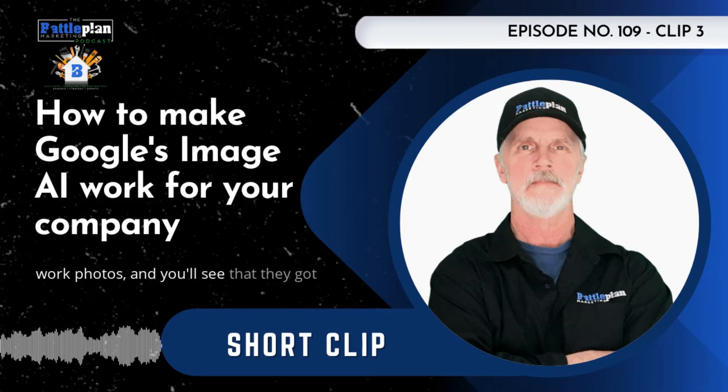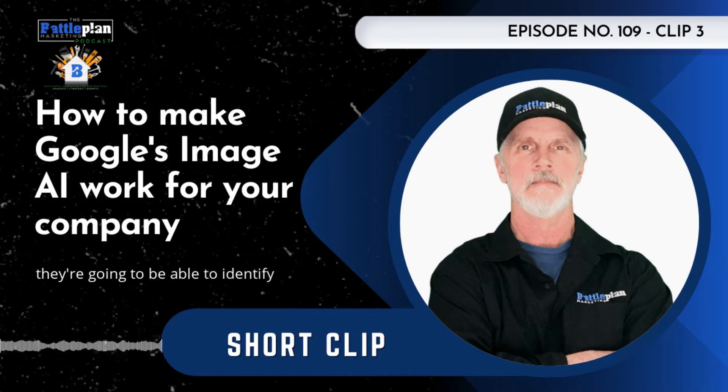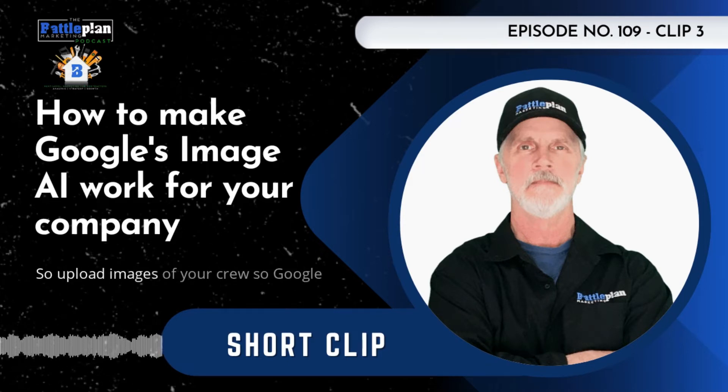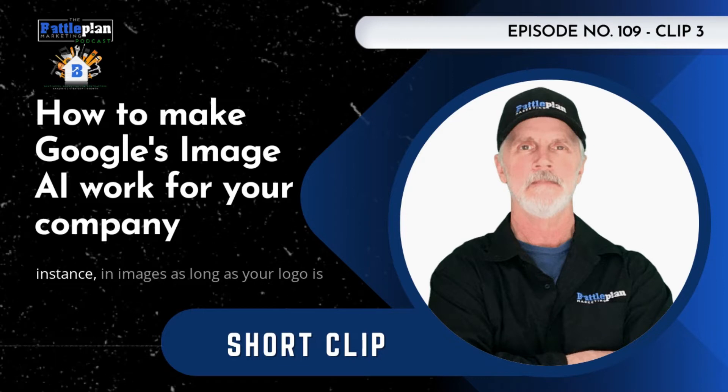You'll see that they've got a long way to go, but in some images they're going to be able to identify certain things — people, places, and things. Here are some tips you can use to take advantage of that. Upload images of your crew so Google can recognize your company logo in images.